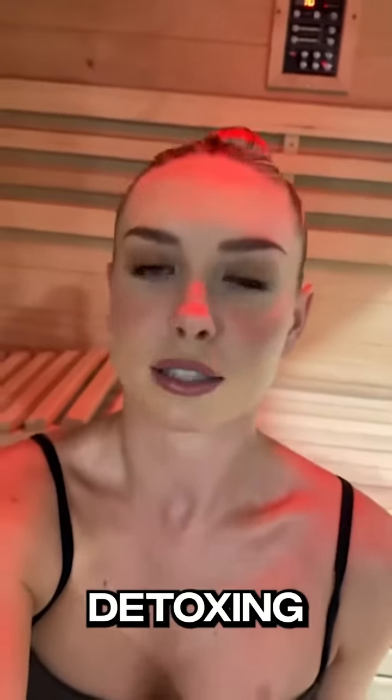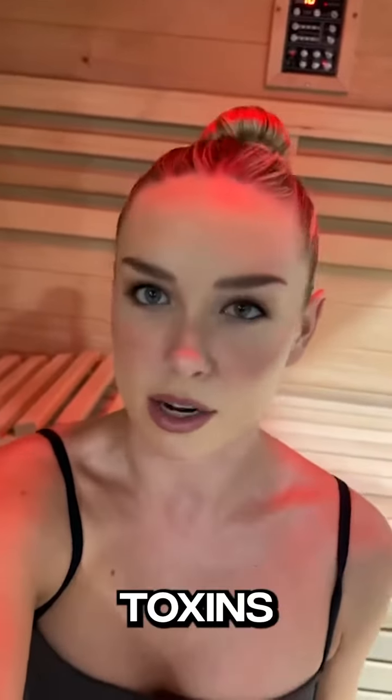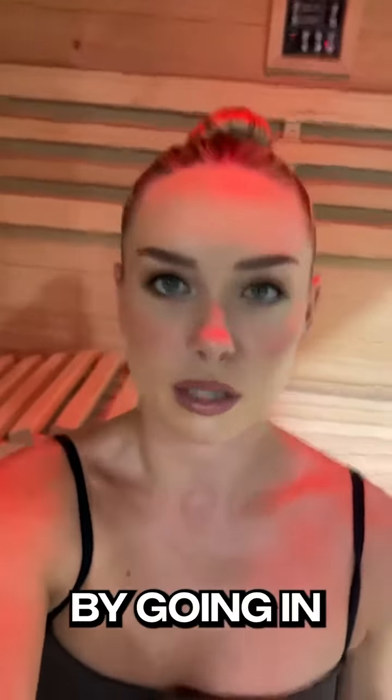Hey guys, I'm here with Medical Saunas. As a professional model, I love to keep my skin nice and detoxed. So every time I have a runway or a photo shoot, I love to get that extra detoxing effect and sweat out all the toxins by going in a sauna.